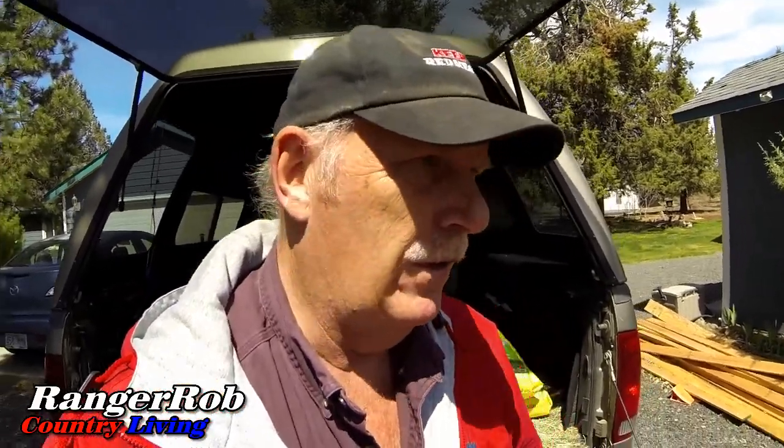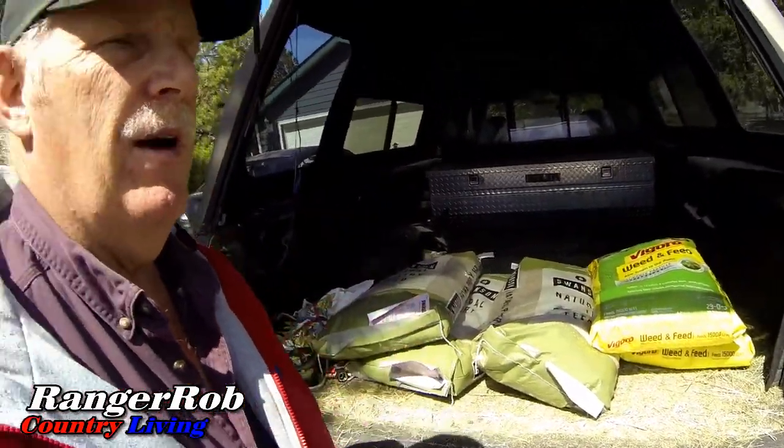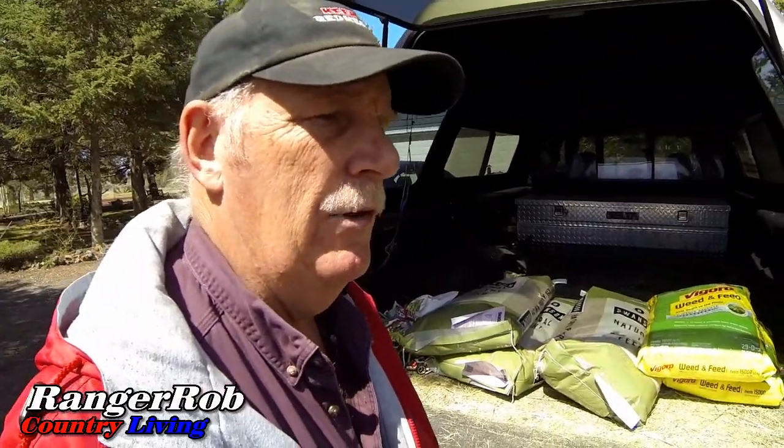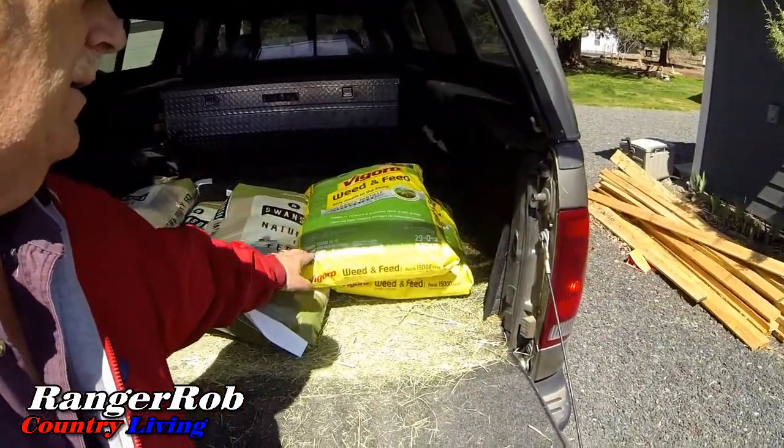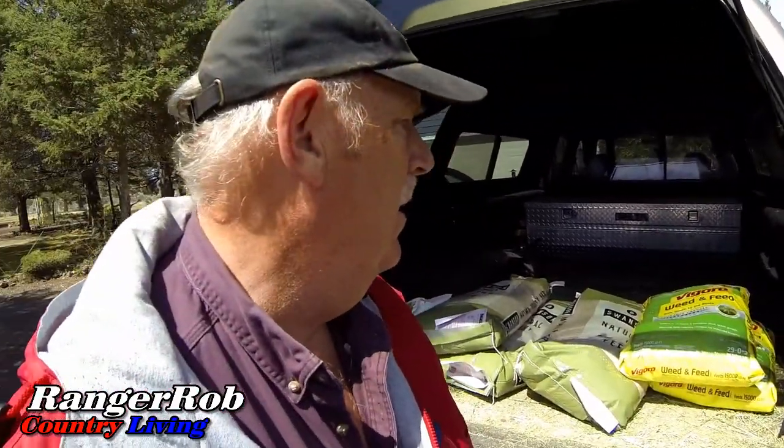We are back from Home Depot, and we went to the feed store too. I managed to get 150 pounds of laying crumbles — I use the Swanson brand — and bought 100 pounds of weed and feed.